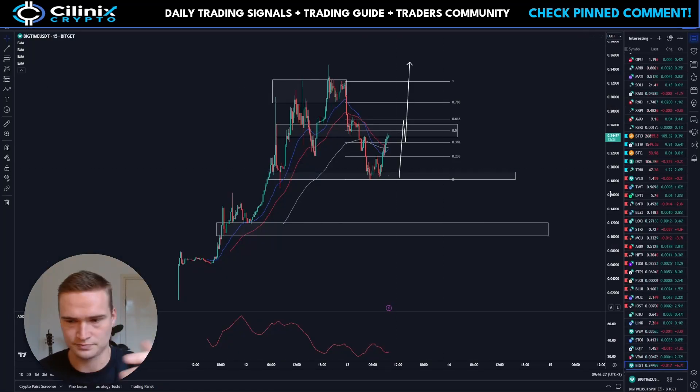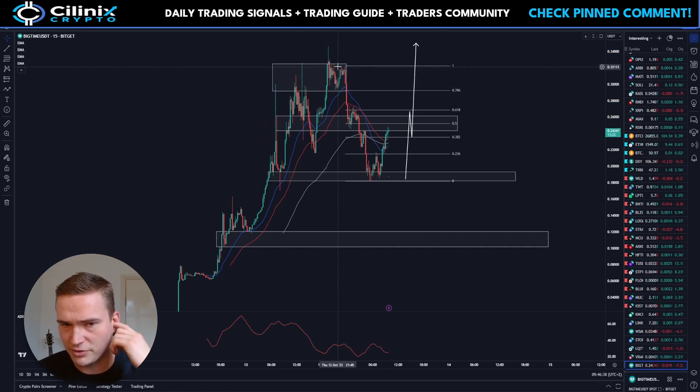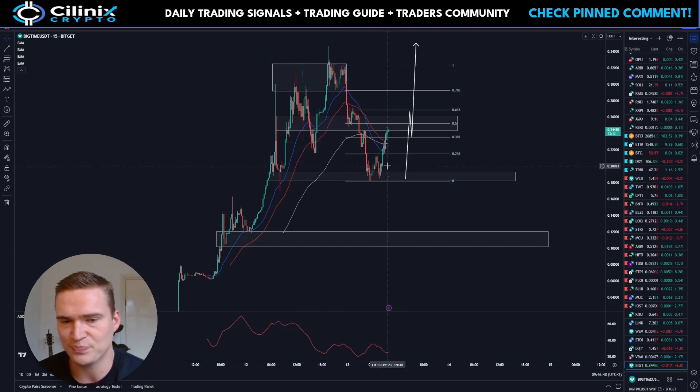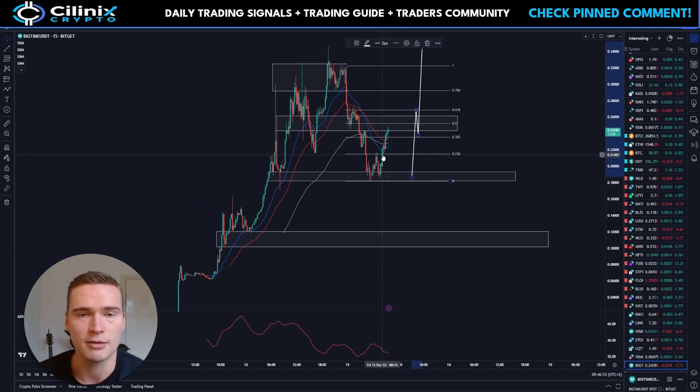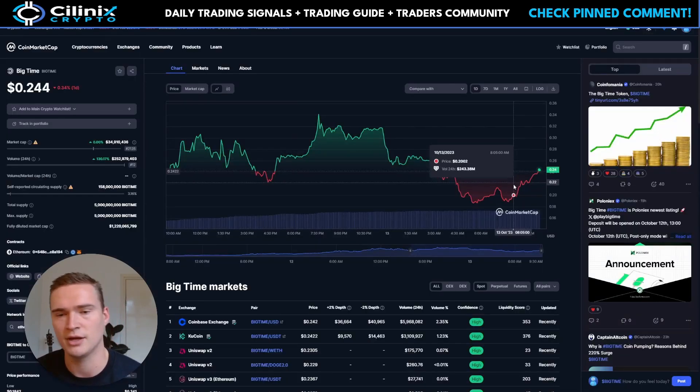Technically, since yesterday evening, Big Time turned quite bearish. It found resistance at the 30 cents area — it briefly broke above that level but then started dropping down. When I did the analysis earlier, the price was still lower, and I said it looked bearish. Now it's trying to bounce back up, which is quite interesting.